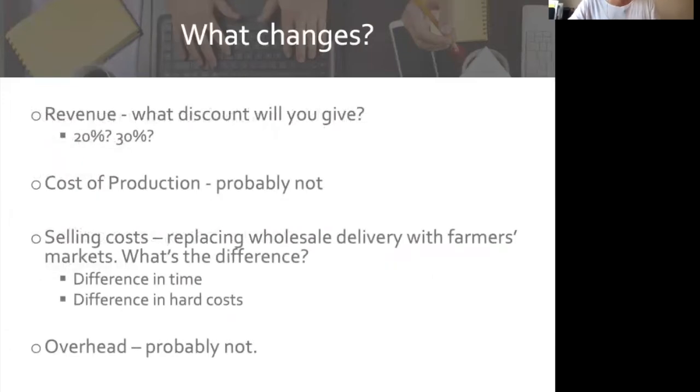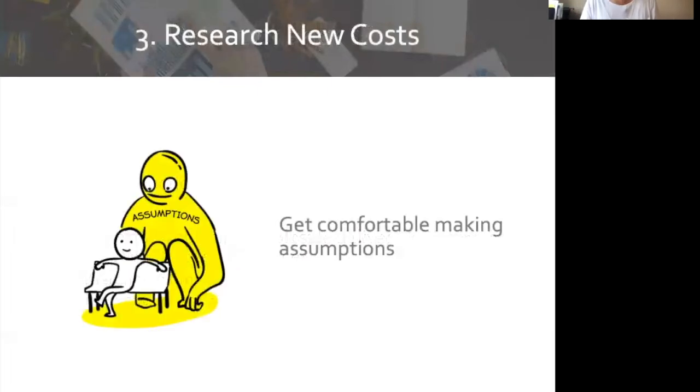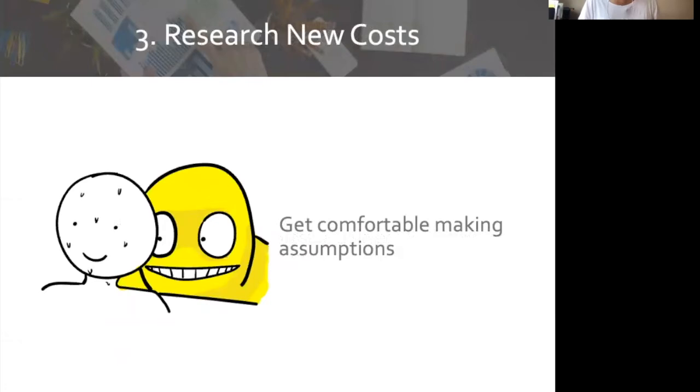So what's going to change with our opportunity of selling at the farmer's market or wholesale? Revenue is definitely going to change if we need to offer a discount. Our cost of production is probably going to be the same — it's the same product, so the point of change isn't in the field but post-harvest, post-production when we start selling. Our selling costs are definitely going to be different — differences in time and differences in hard costs. Our overhead expenses are probably going to be the same. So we're really zeroing in on differences in selling costs. Next, we need to research our new costs and get comfortable making assumptions. We don't know exactly what it's going to be until we get out there, so we make assumptions on the best information we have right now. We can change them as we move along, but we've got to start somewhere.